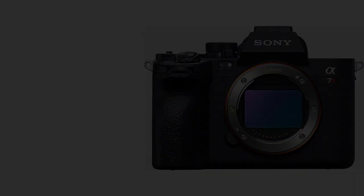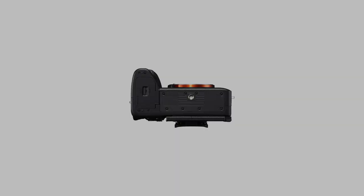Is the Sony Alpha A7R Mark V truly worth several thousand dollars? In my humble opinion, the unrivaled performance provided by this camera is priceless. Whether you've been creating vlog content for years or just embarked on your first vlogging journey, this camera will help your content stand out by making it as lifelike as digitally possible.